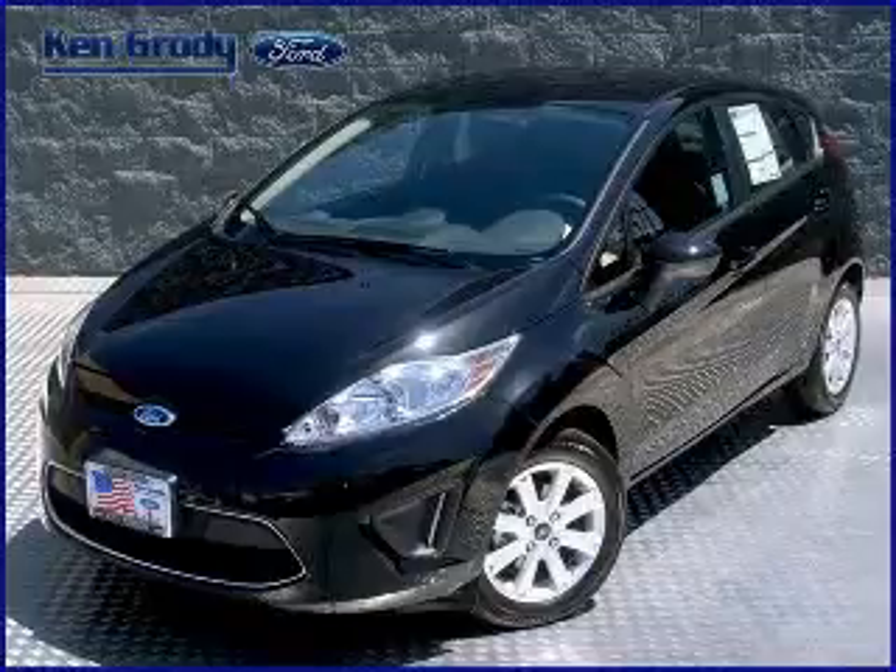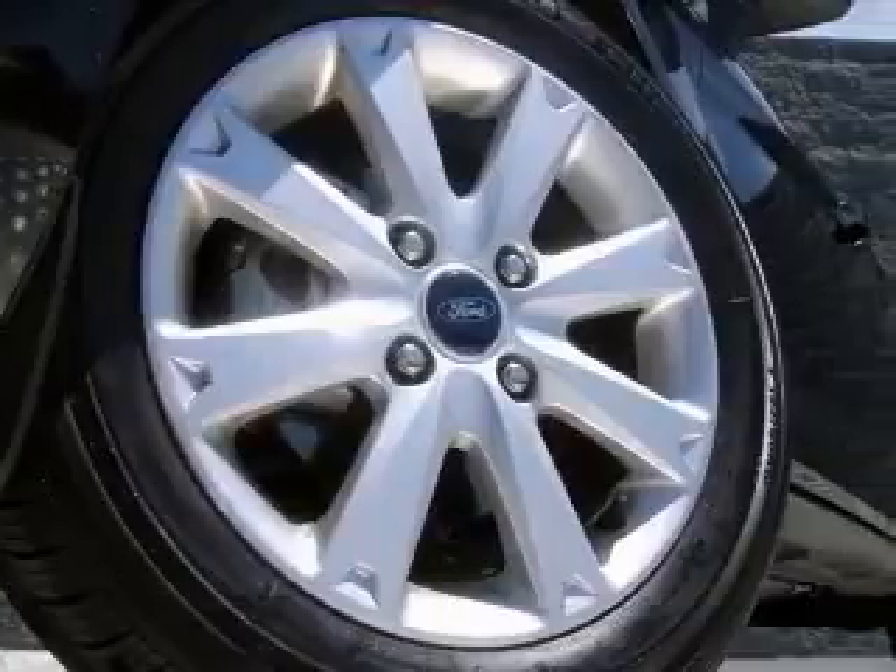We are proud to present this excellent new 2011 Ford Fiesta. This Fiesta has a four-cylinder engine.